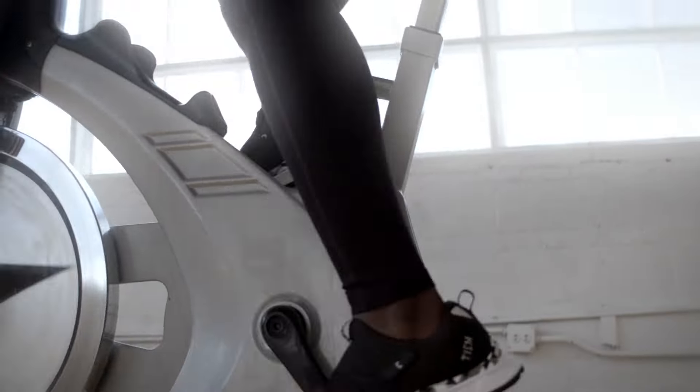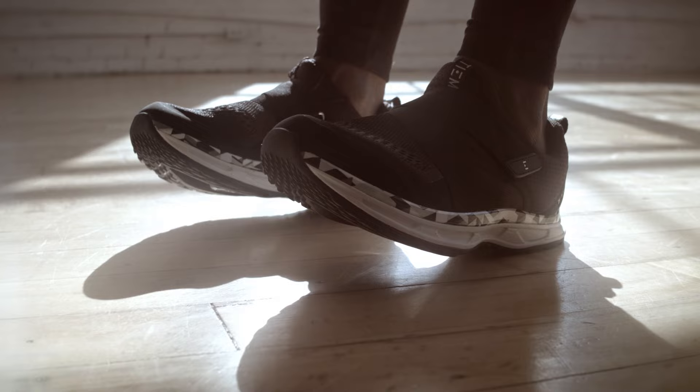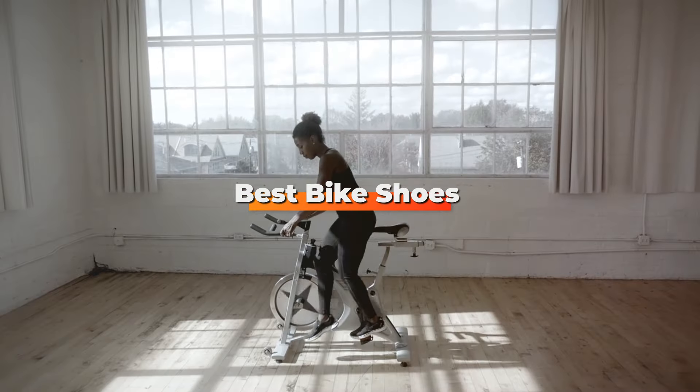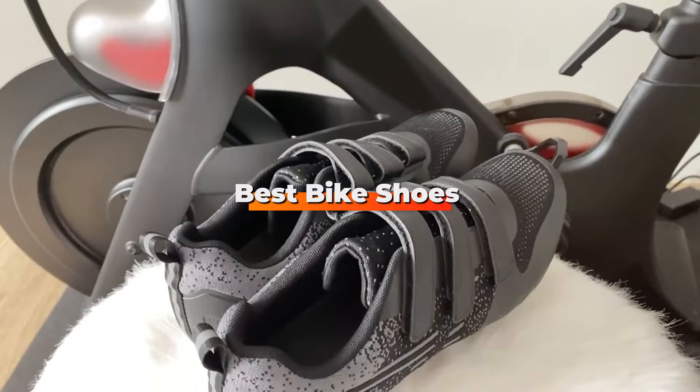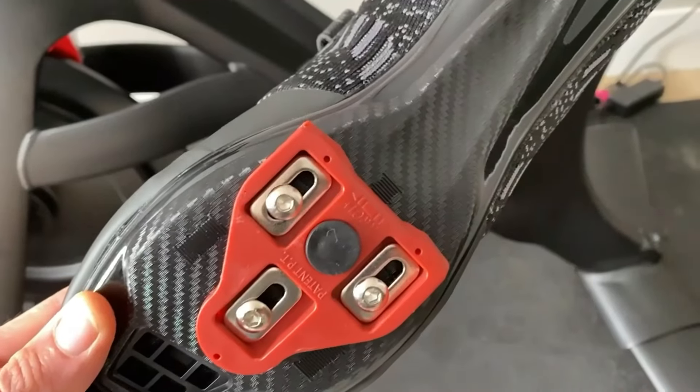Are you struggling to find the perfect cycling shoes that combine comfort, performance, and style? Whether you are a seasoned cyclist or a beginner, choosing the right pair can make a world of difference in your ride. Today, we are diving into the top 7 best bike shoes for cycling that promise to elevate your cycling experience.